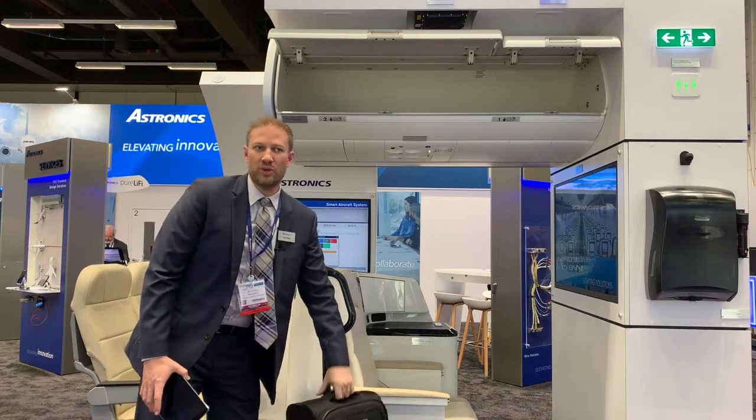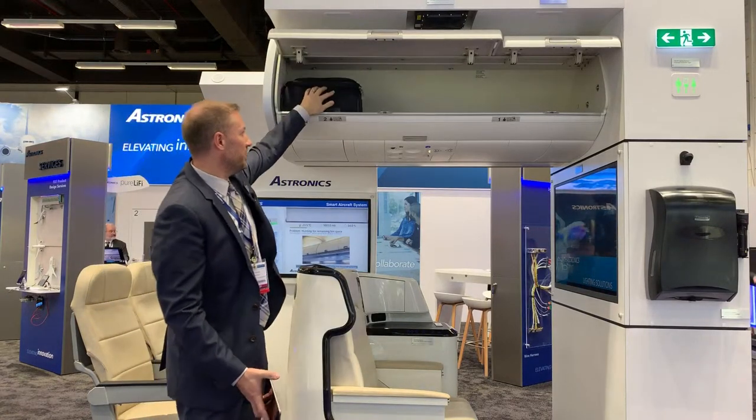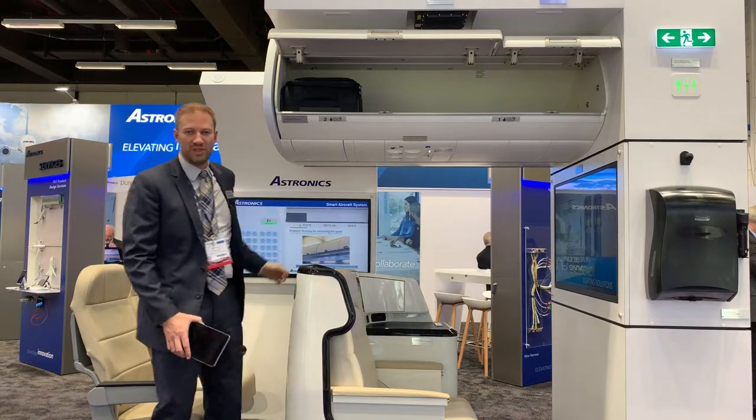One of the things we're showing is that as I put an object in our bin, we're detecting that within the bin and actually showing the volume that this object consumes within the bin.